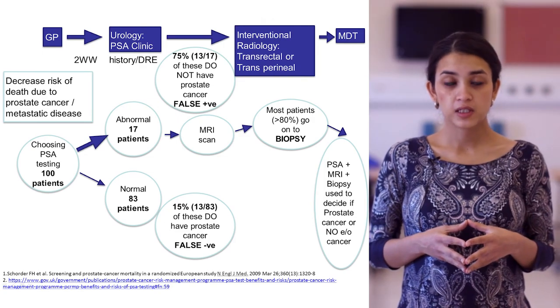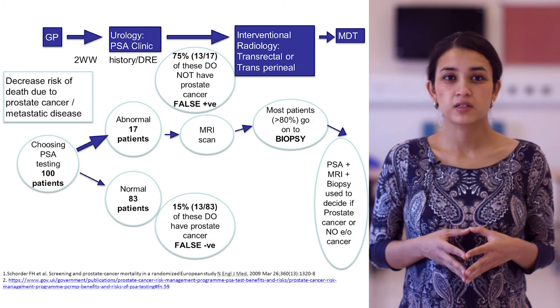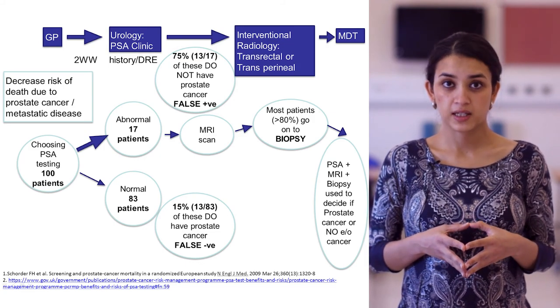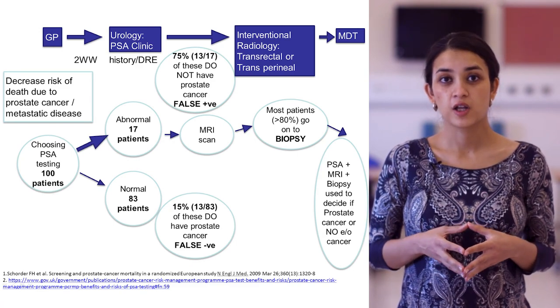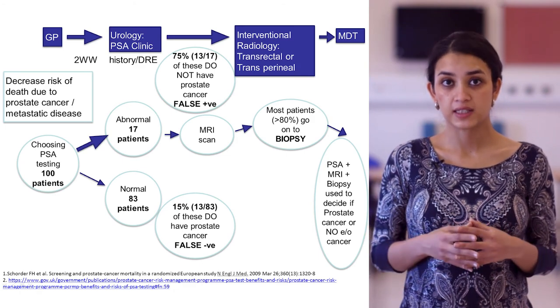It is important to note that at the end of this entire pathway, 75% of patients who went through it will not have prostate cancer. So 75% of those 17 patients will have gone through multiple investigations only to be told that all results are negative.